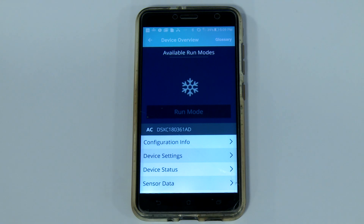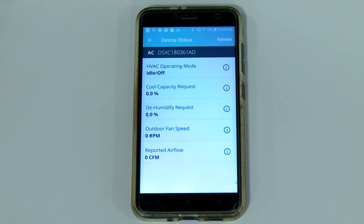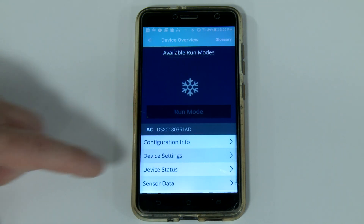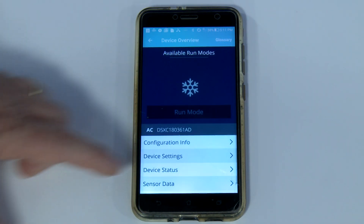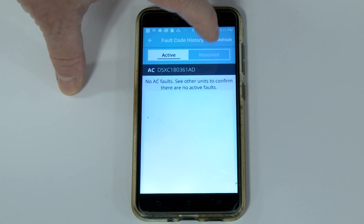The ability to check the device status to view the operational characteristics of the outdoor unit is possible too. In this example, the unit is idle and has no operational characteristics to report at this time. The sensor data menu allows you to discover what the temperature sensors are reading in the outdoor piece of equipment. Currently, it shows an outdoor temperature of almost 92 degrees — yes, this is Houston, and it's hot.